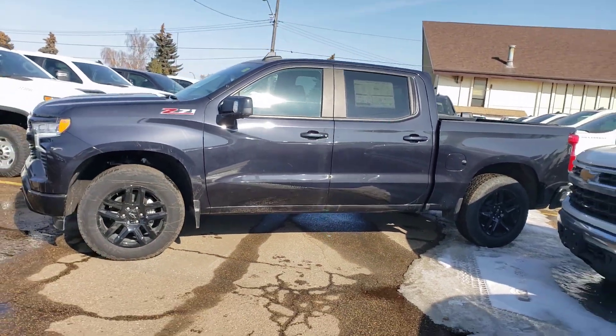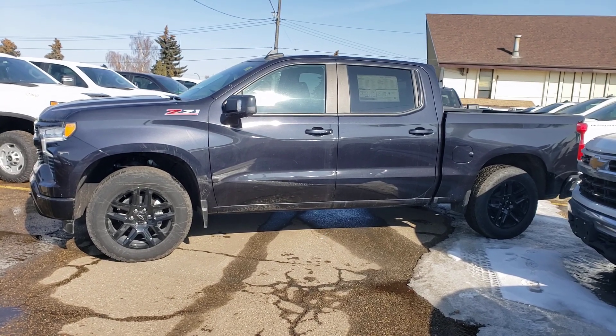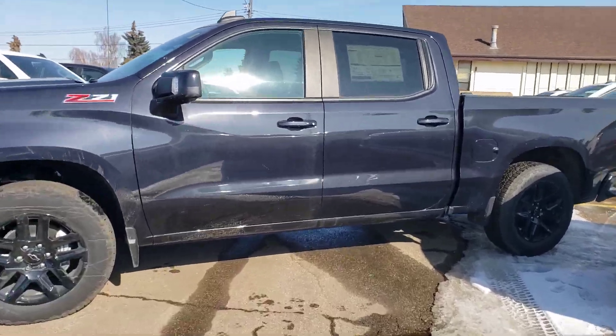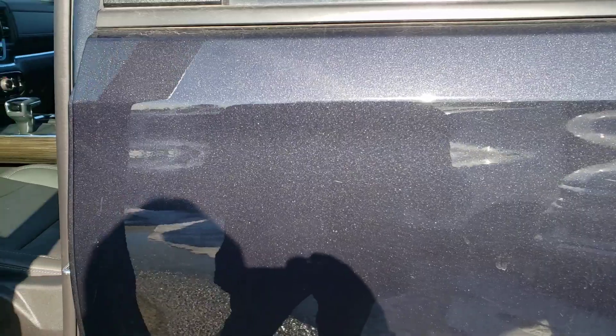See if I can get another side shot here from the other angle. We've got a lot of fleet units right now in the lot so we are jam-packed. Definitely a very nice truck. Looks black at night but during the day you get some of that gray coming out.